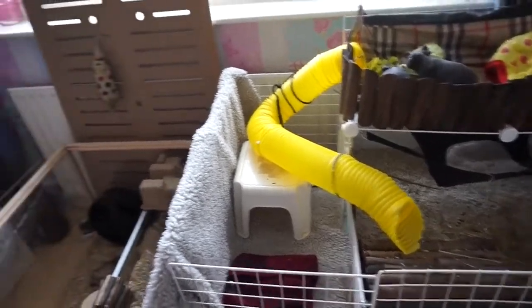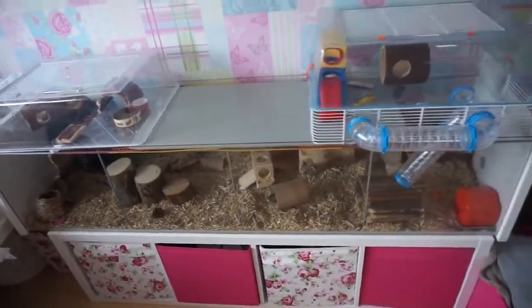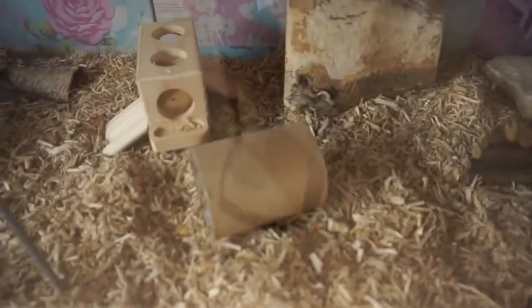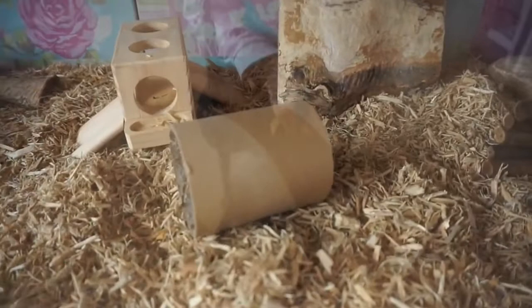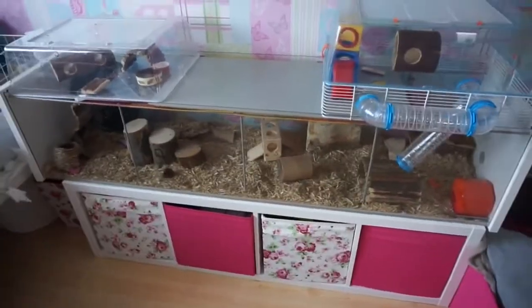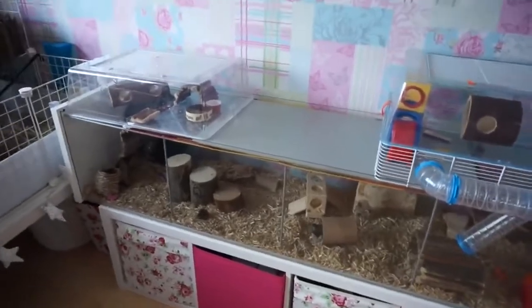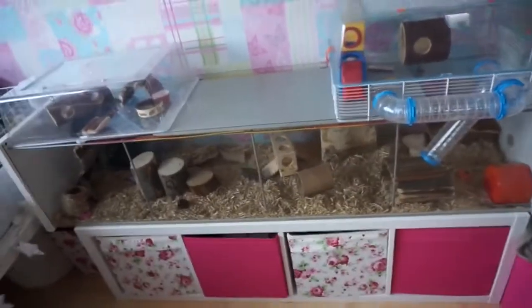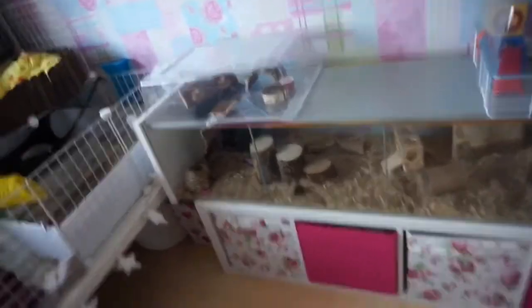Stay tuned to the end for that. We'll probably start off with Pingu's arrangement because he's up at the minute and I want to make the most of him actually being awake. Pingu lives in an Ikea Detolf, which is a very popular hamster home. A lot of people keep their hamsters in the Ikea Detolf.